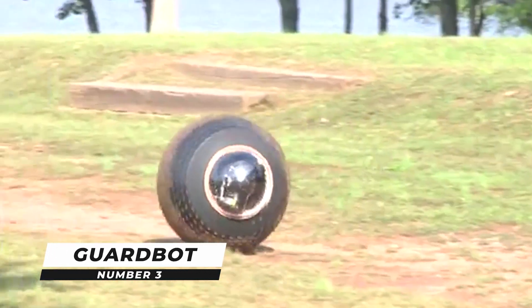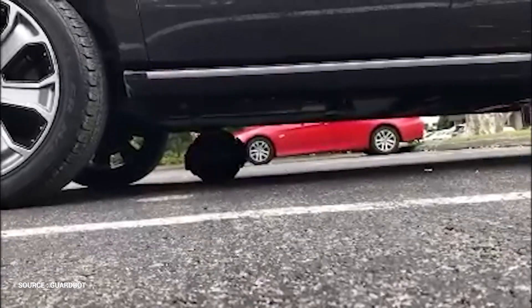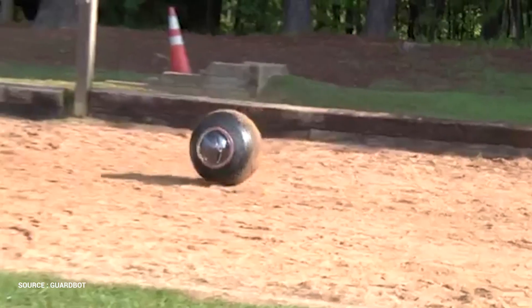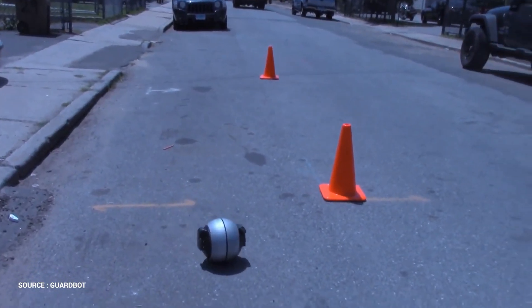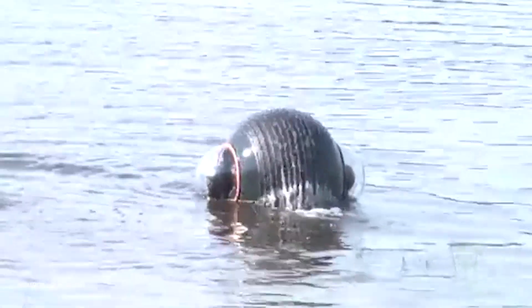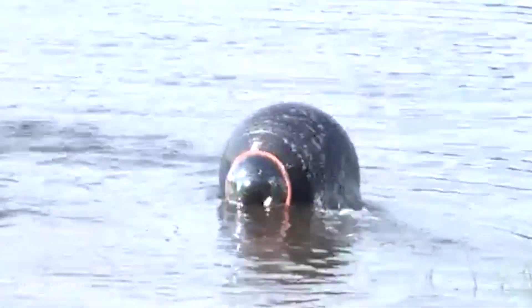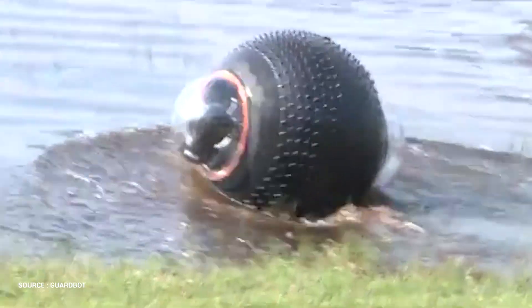Number 3: GuardBot. GuardBot is an amphibious monitoring robot which can roll on snow, sand, and dirt in any terrain. It has two cameras, microphones, and GPS, and may be controlled remotely or through satellites. GuardBot may be used in future military operations, according to the military. GuardBot is a surveillance robot that can maneuver on any terrain and even swim.